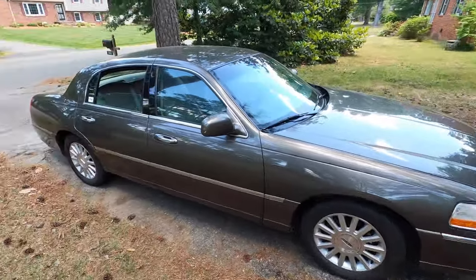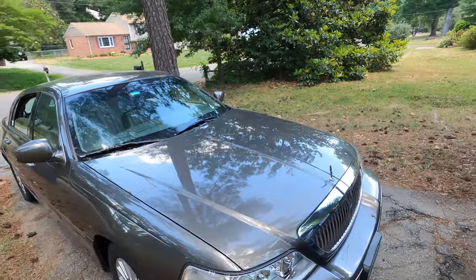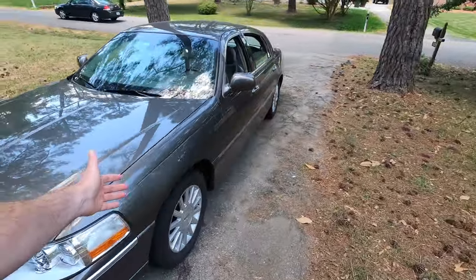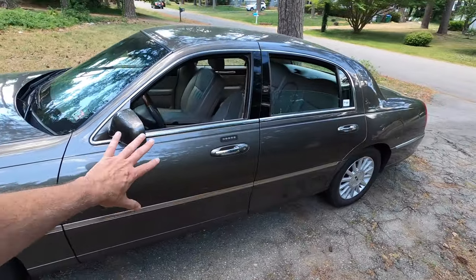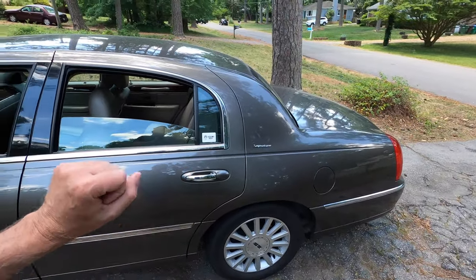I actually drove this car a couple months back — I'll link to that video up here so you can see my initial thoughts on it. It came up for sale. Some very dear family friends of mine were selling this off, and I had to jump at the chance. It's fantastic. It's in this mushroom color — a grayish, brownish. Anyway, let's get you all mounted up and we'll take a quick drive.